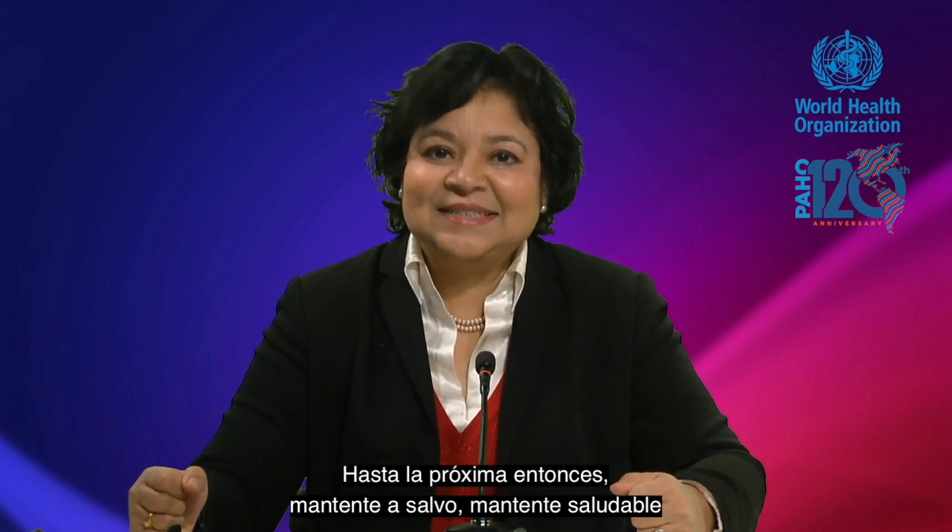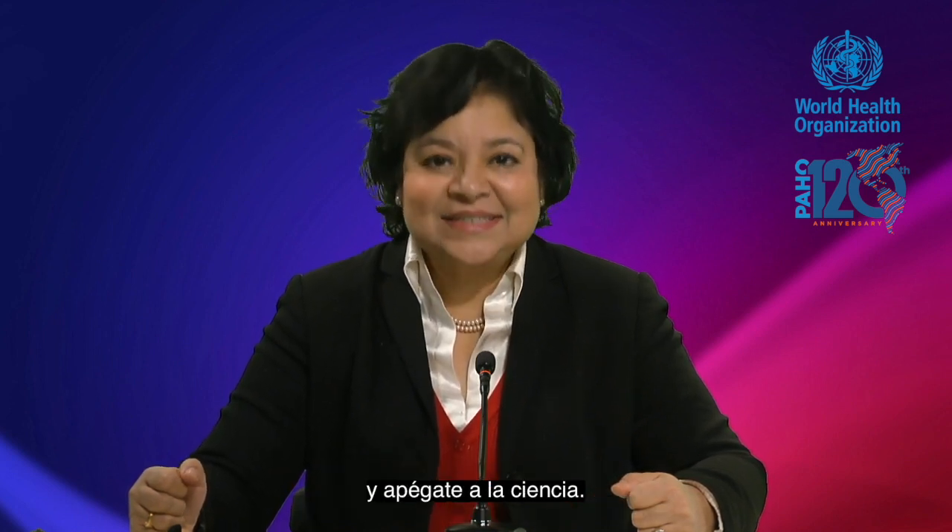Thank you, Francesco. That was Science in 5 today. Until next time, stay safe, stay healthy, and stick with science.